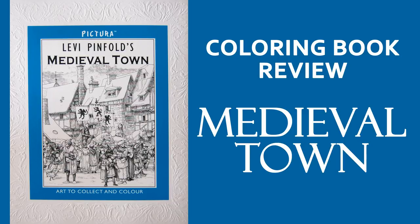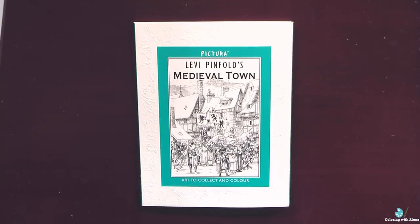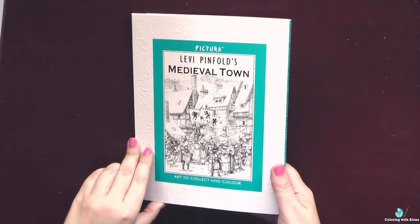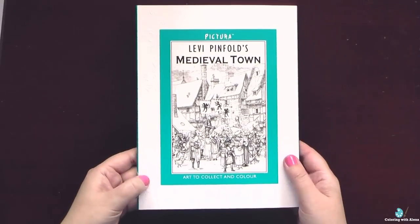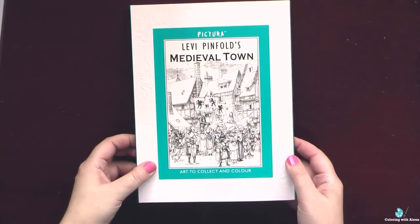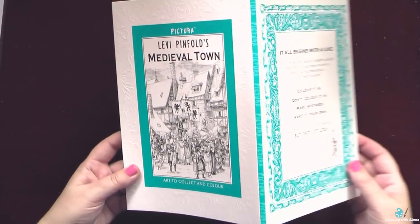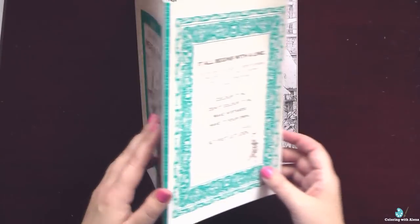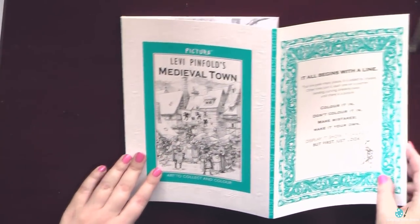Hi everyone! Today I am going to show you my second Pictura book, and this one is Medieval Town by Levy Pinfeld. Probably this book is my favorite in the whole series. It has the same format as the first Pictura book which I already showed you.